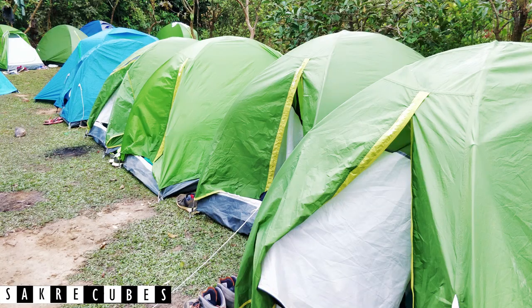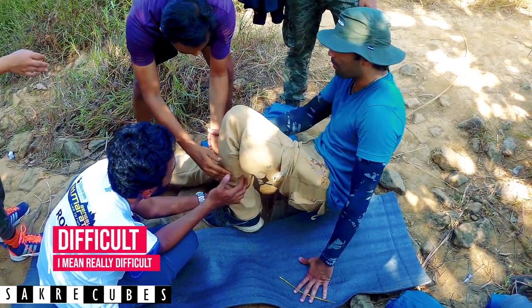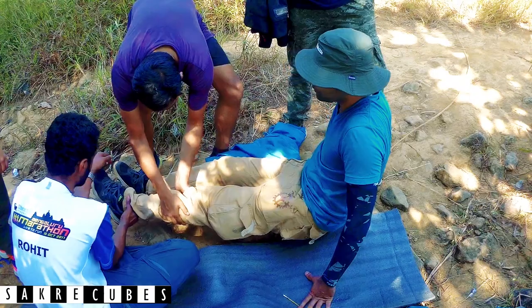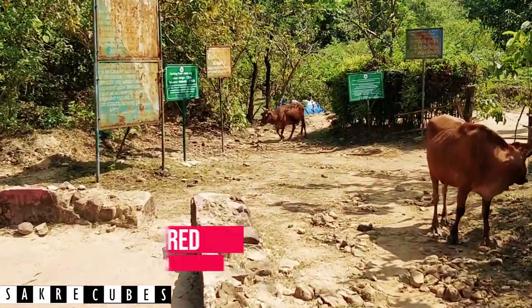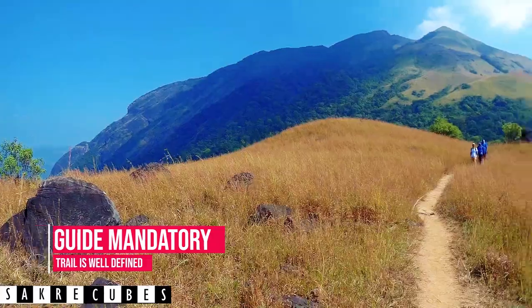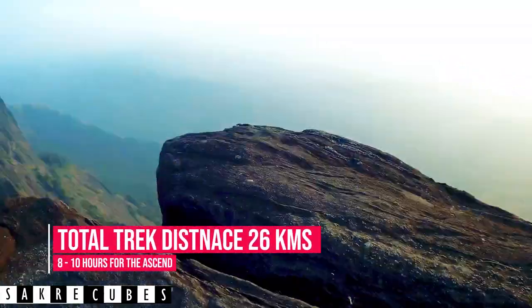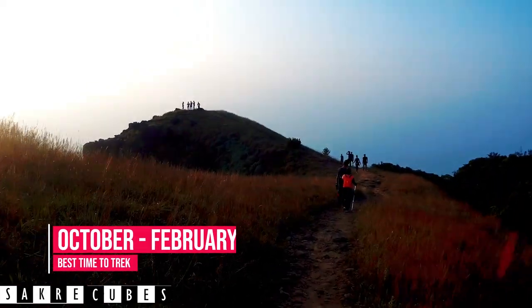Although you can't camp at the peak, there is a provision to pitch tents near the forest check post. The trek is really difficult and you need to be physically fit to complete the trail — many people give up midway. Getting trek permission is mandatory and pretty easy as long as you reach the forest check post before 12 noon. The trail is very clear and there are many people around, so a guide is not really necessary. The total distance is around 26 kilometers and requires 8 to 10 hours for the ascent. The best time is from October to February.